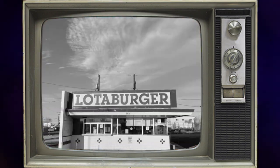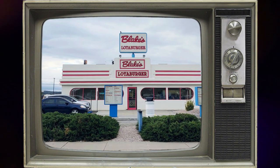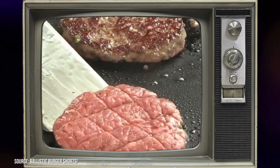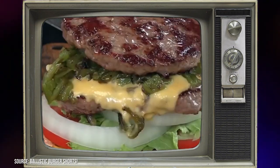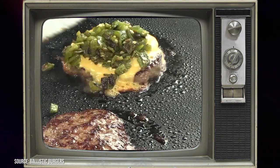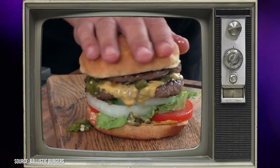Fast forward to today, Blake's Lottaburger is a force to be reckoned with, boasting 75 stores as of 2018. Blake's Lottaburger played a pivotal role in popularizing the use of green chili as a burger topping — move over ketchup and mustard. Their bold move didn't go unnoticed: in 2006, National Geographic bestowed upon them the prestigious title of best green chili cheeseburger in the world.